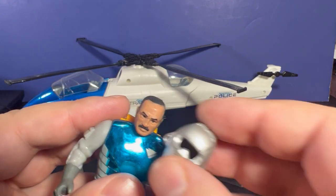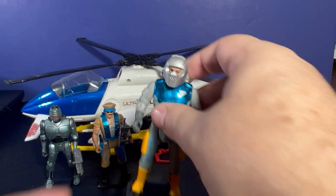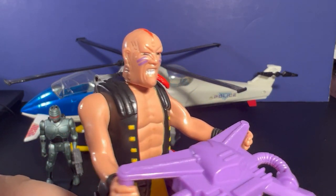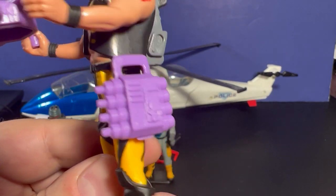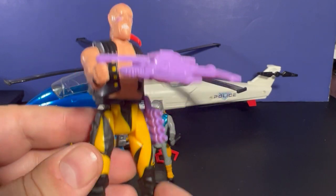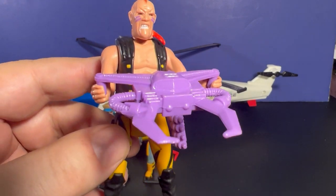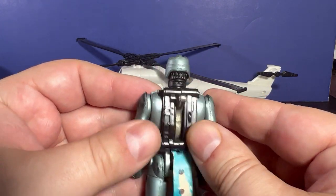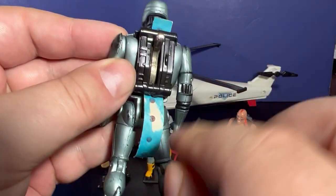And then we have one of the bad guys — this is Nitro. He's got his tattoo there, and these guys are pretty cool because they have gear that plugs into the side. They all come with two weapons and this cap firing action. I loaded some caps into Robocop here, so now when Robocop wants to fire you just snap this thing — and this is how it works. Pretty cool.